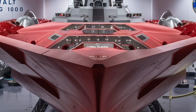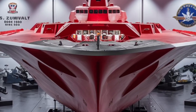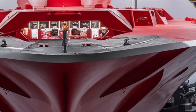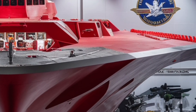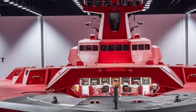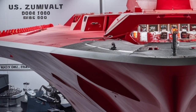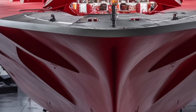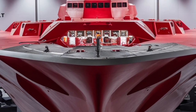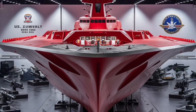The Zumwalt's combat systems are tied together by an advanced sensor and computing suite, featuring the SPY-3 multi-function radar. This radar system provides exceptional tracking and targeting capabilities, enabling the ship to monitor multiple threats simultaneously. Combined with its integrated combat management system, the Zumwalt can analyze battlefield data in real-time and coordinate with other naval and joint force assets seamlessly. This makes it a powerful node in network-centric warfare, where information superiority often determines victory.